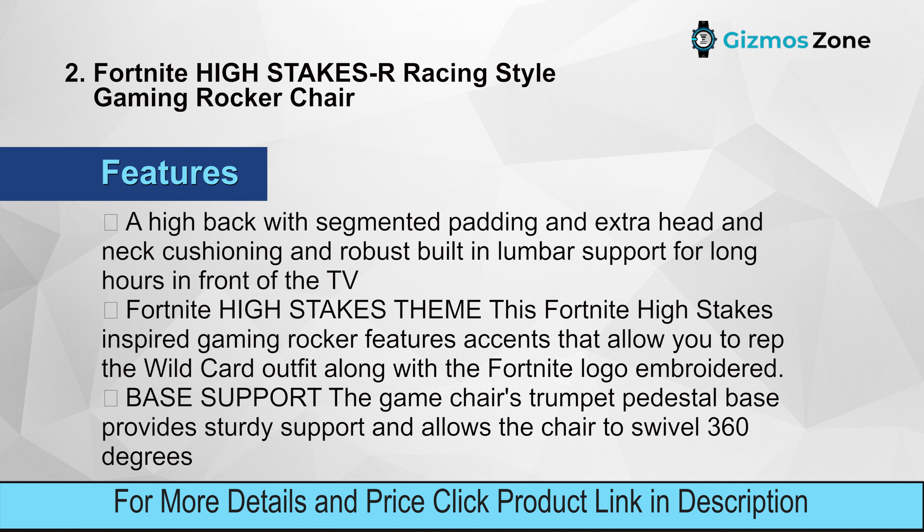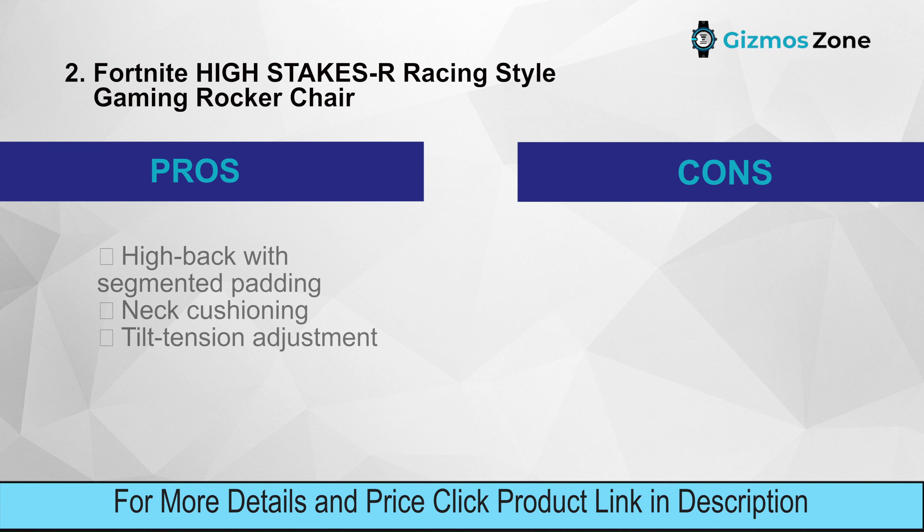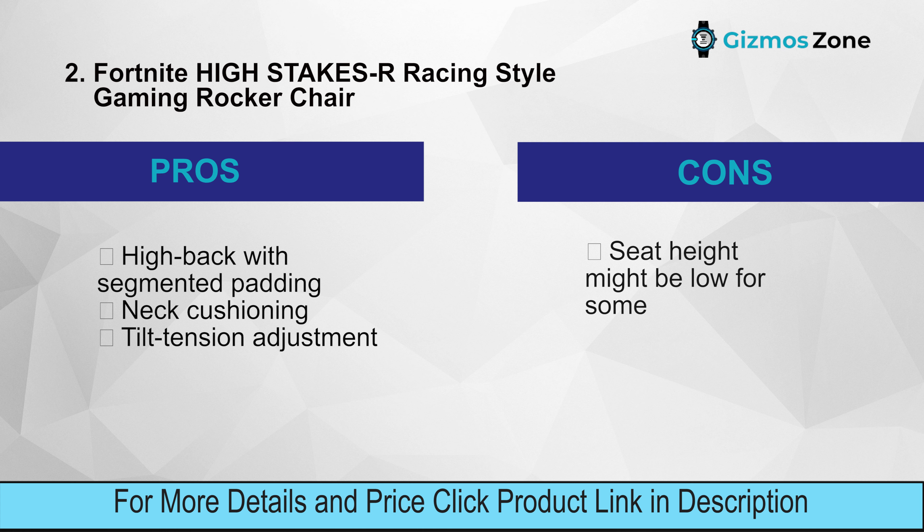This Fortnite High Stakes inspired gaming rocker features accents that let you rep the Wild Card outfit along with the Fortnite logo embroidered on it. The trumpet pedestal base provides sturdy support and allows the chair to swivel 360 degrees. Pros: high back with segmented padding, neck cushioning, tilt tension adjustment. Cons: seat height might be low for some.